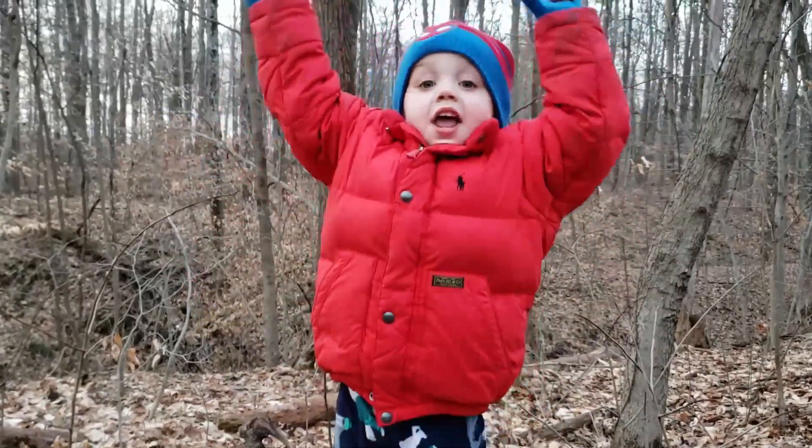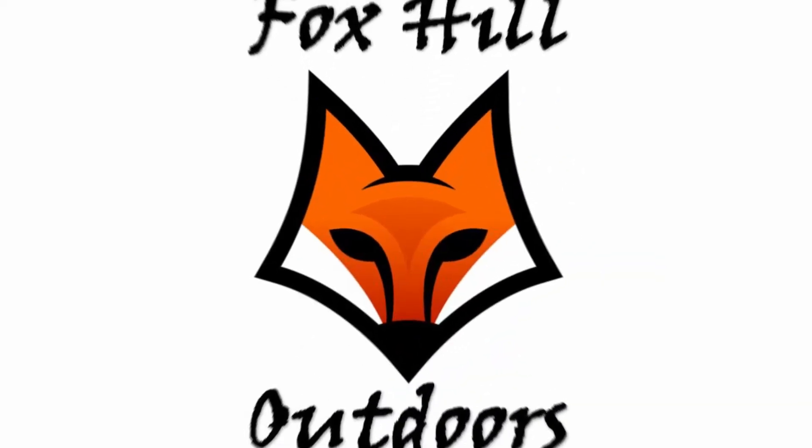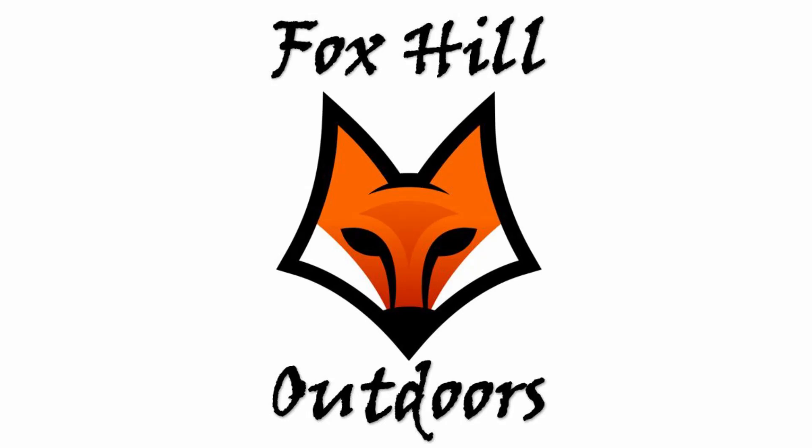Thank you for stopping. What's up everybody? Welcome to Fox Hill Outdoors and happy March. It's March 1st, Sunday here. Just got home from church a little bit ago and I figured since the weather's warming up — it's quite windy if you can't tell, very windy — but the weather's getting nice. Temperatures are rising so I figured I'd get out while the sun's out and do some shooting and shed hunting.